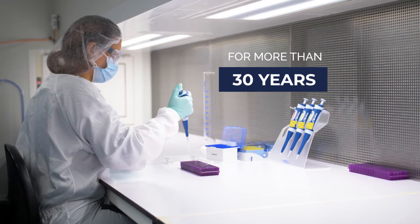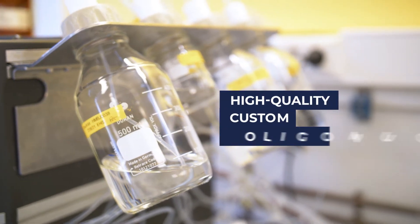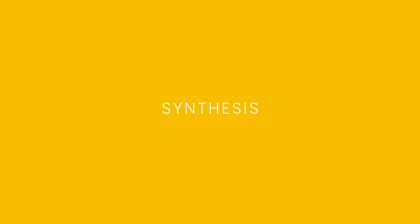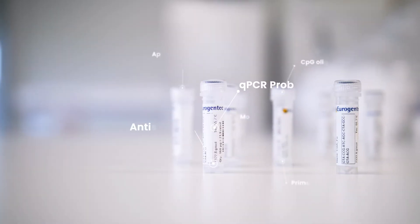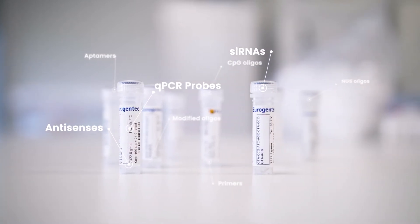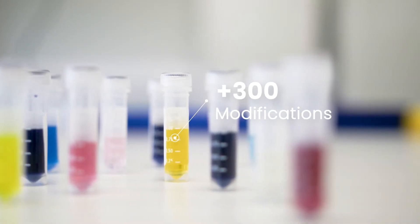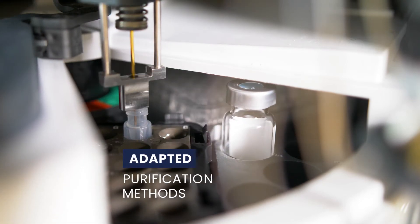For more than 30 years, EuroGentech has been providing high-quality custom oligonucleotides to scientists all around the world. As trusted experts in oligonucleotide synthesis, we provide from standard to complex custom oligos. By offering a large range of chemistries, over 300 modifications, and a variety of purification methods, you will receive exactly the oligo you need.